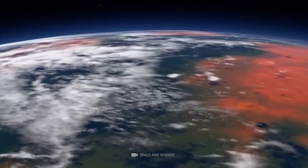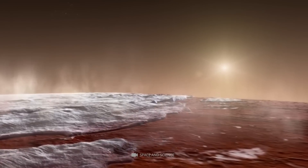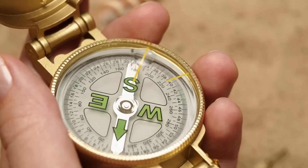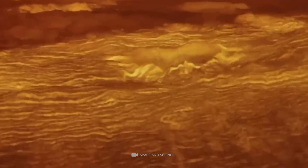According to the Mars Global Surveyor, there are frozen regions on Mars that contain large amounts of ice. These areas can be found on the planet's surface at latitudes between 37 degrees north and 46 degrees north, and are generally located in low northern latitudes.